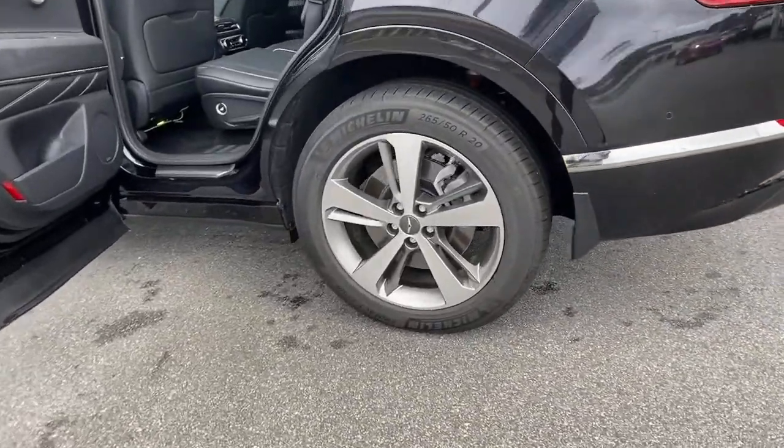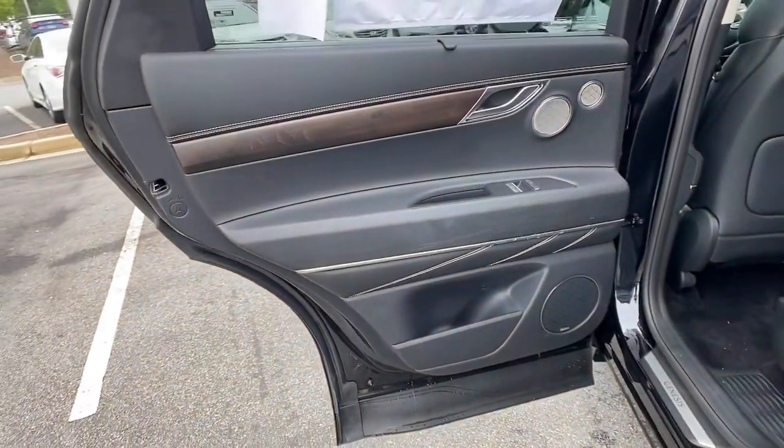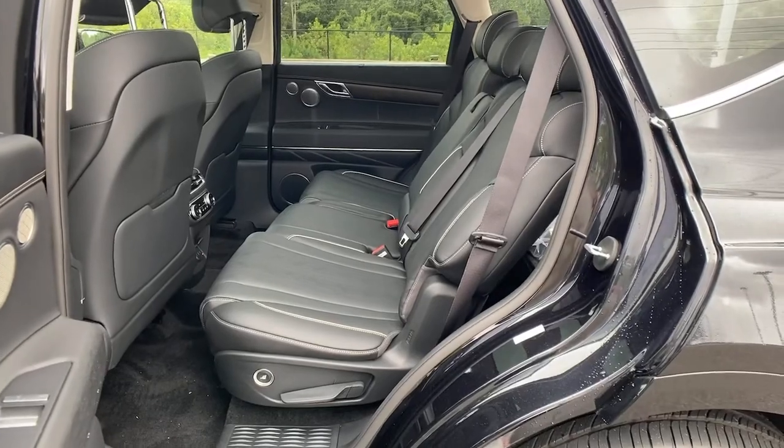Feel confident about what lies ahead in this inspired GV80. Treat yourself to a test drive today — our staff will toss you the keys and give you an outstanding customer experience.